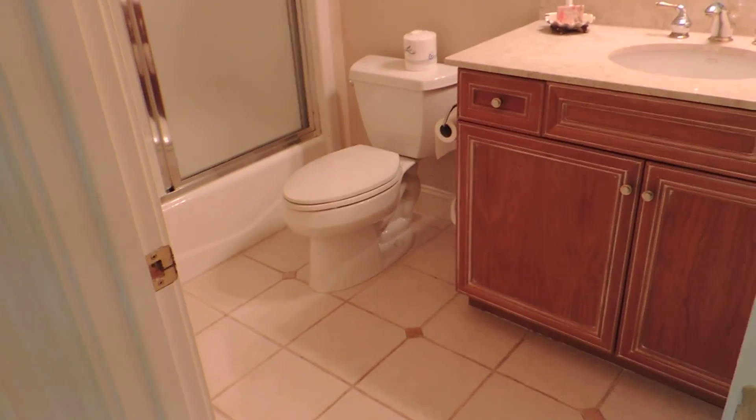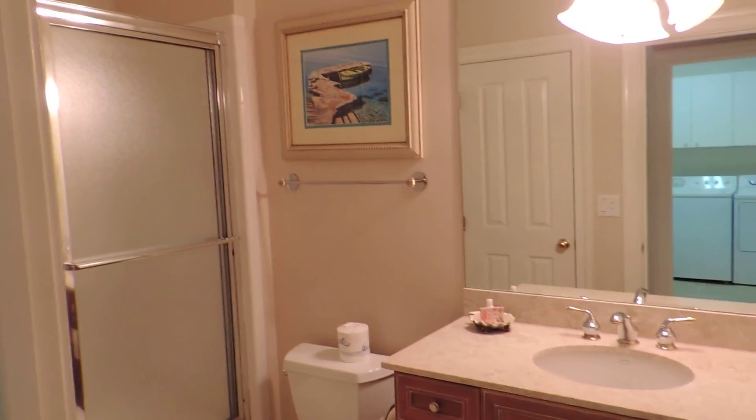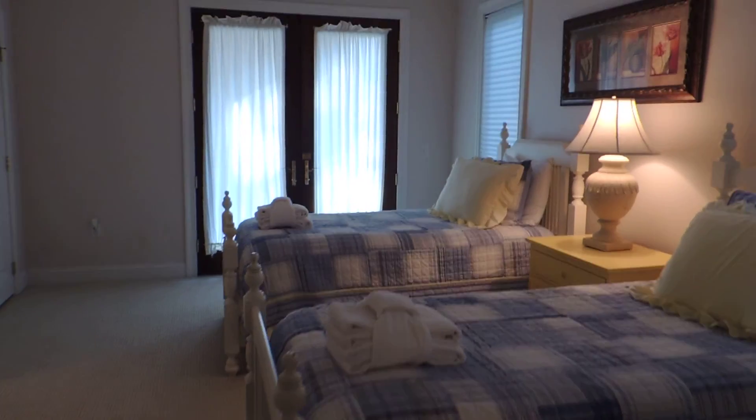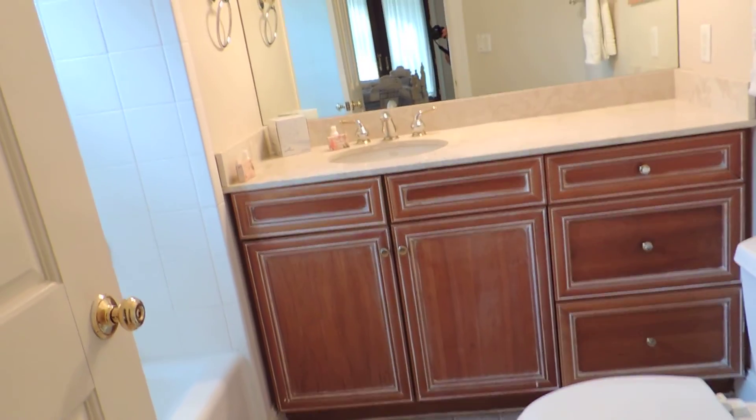You have a laundry room down with the washer and dryer, and then a full bath downstairs for people in the family room. Guest bedroom down here has twin beds set up — might need just a little TV. Doors that open up out to the pool on the patio, and then another full bath attached to the guest bedroom.